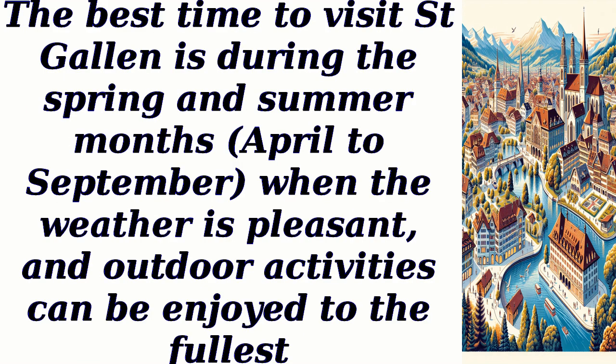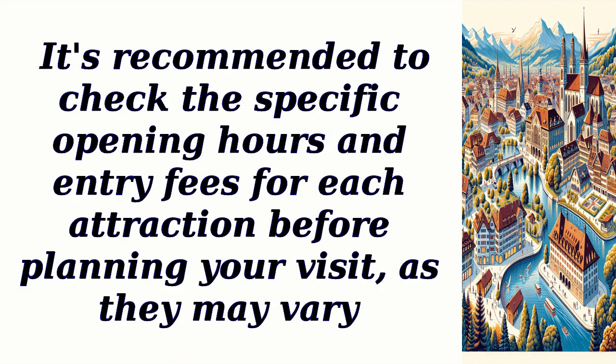The best time to visit St. Gallen is during the spring and summer months, April to September, when the weather is pleasant and outdoor activities can be enjoyed to the fullest. It's recommended to check the specific opening hours and entry fees for each attraction before planning your visit, as they may vary.